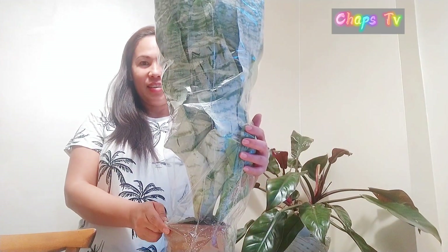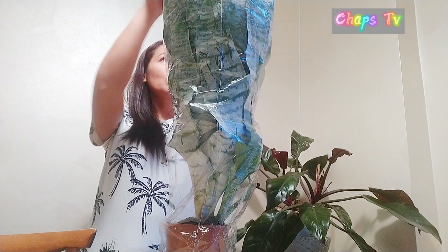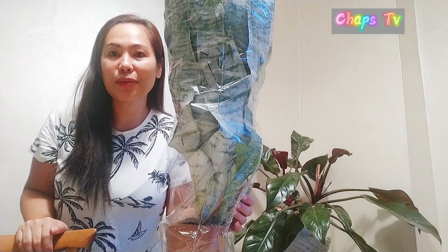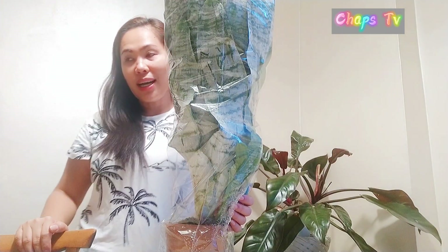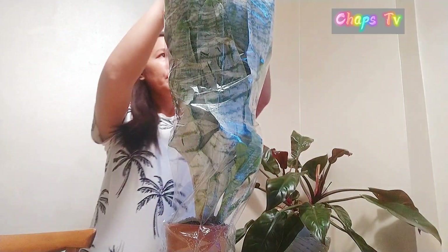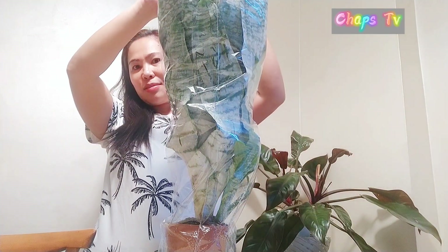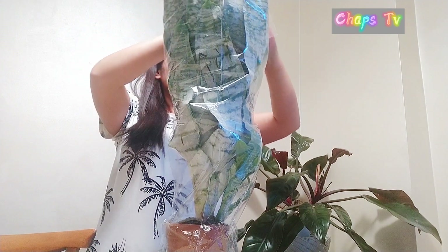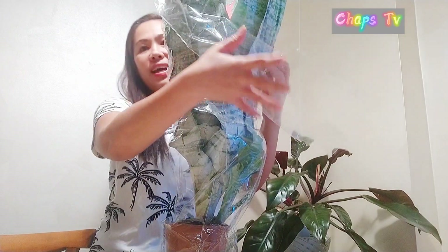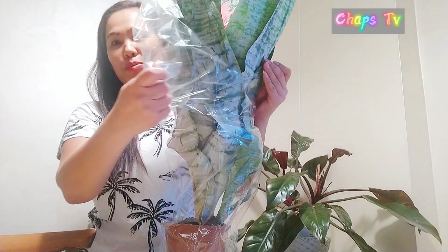Alright guys, let's open it now so we can see what the surprise is. Let's unwrap it — I'll do the grand reveal. Okay, here it is — let's open it up!